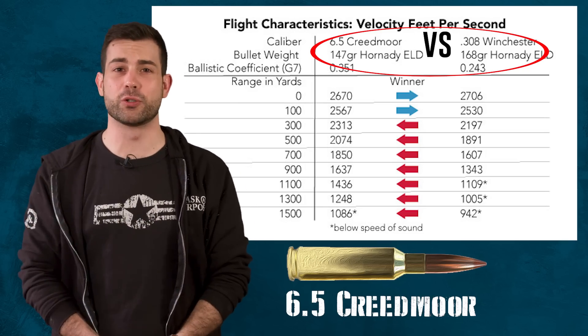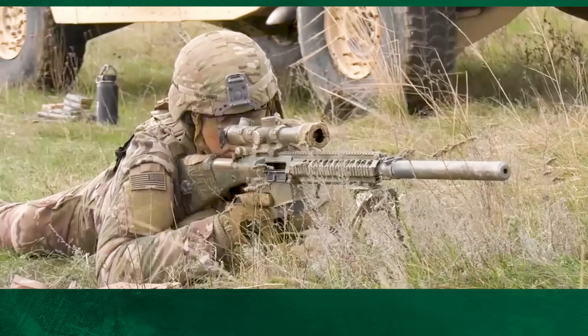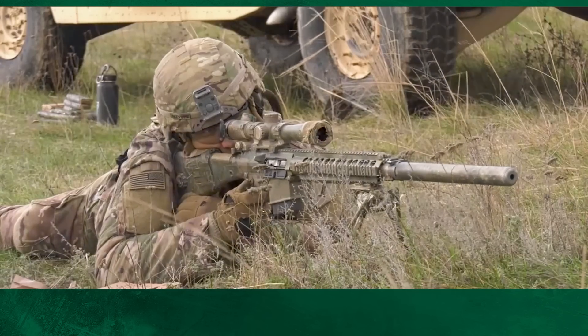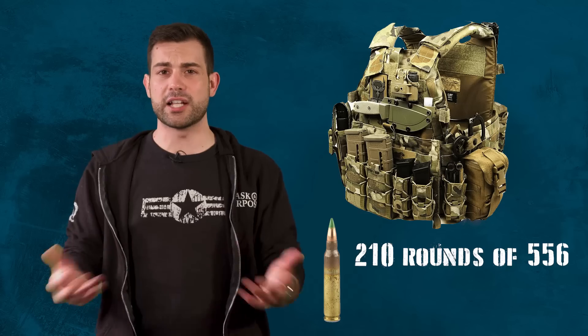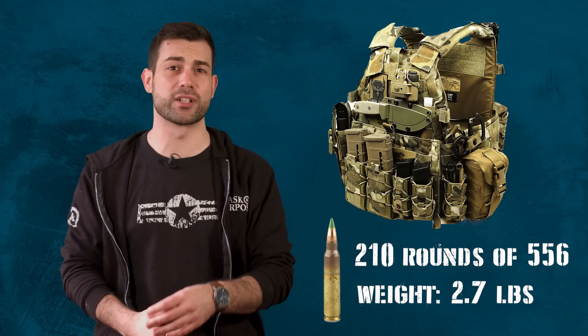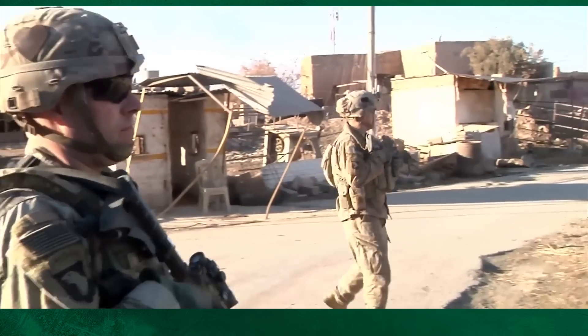This only applies if you're one of the best shooters in the world, though. The 6.5 Creedmoor contains 30% more energy than the 7.62 at 1,000 meters. The Creedmoor also has a lower recoil than the 7.62, and since it's lighter weight, it gives the operator the ability to carry a similar amount of ammo to the 5.56. The standard loadout for the 5.56 is 210 rounds, which weighs about 2.7 pounds, and that works out to 5.7 pounds if you're carrying the same amount in 7.62. That might not sound like a lot, but it starts to suck real fast after a few miles of hoofing it.